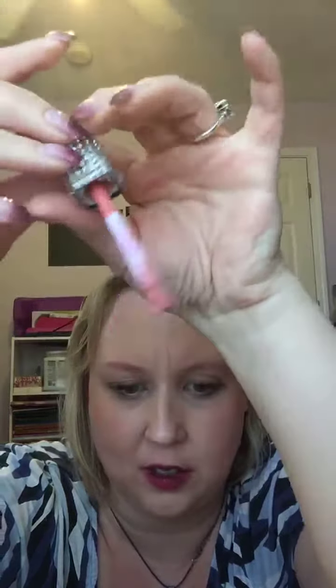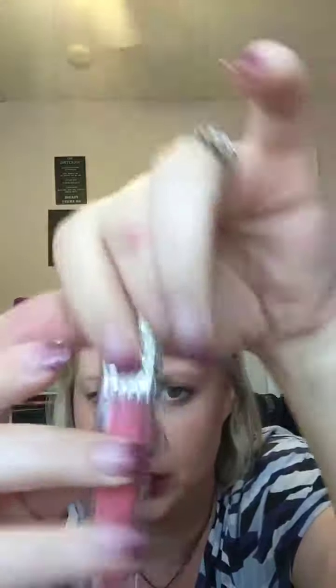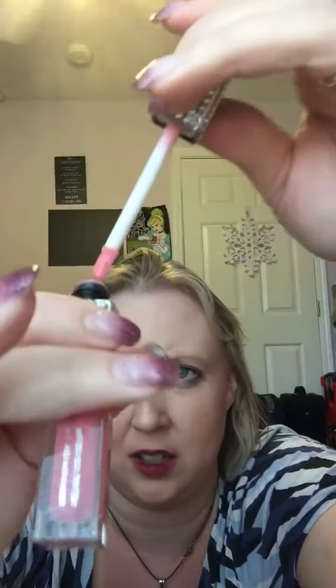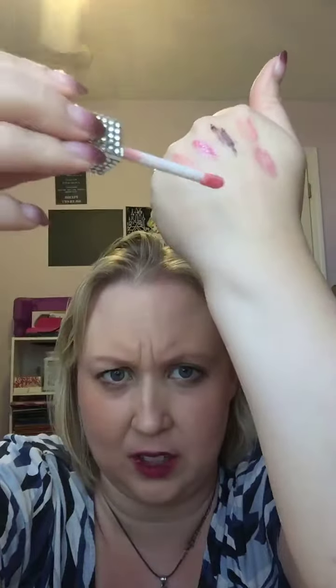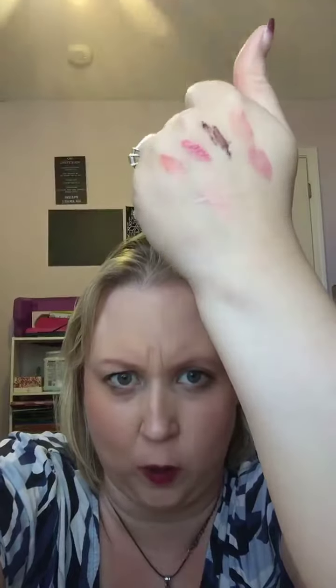There's that one. Again, this one is Peaceful, and this one is Grace. This one's the one that's like nothing. So if you want just a little bit of gloss, but not a whole lot of color.